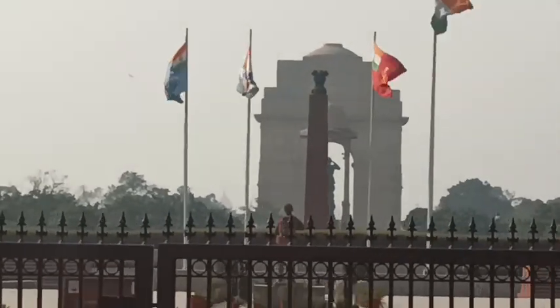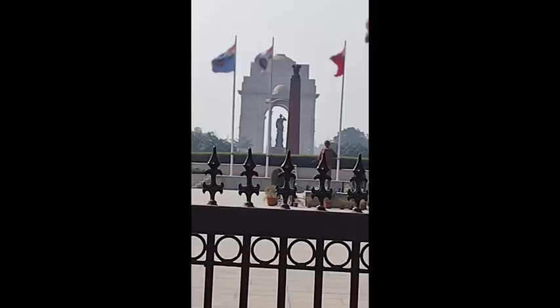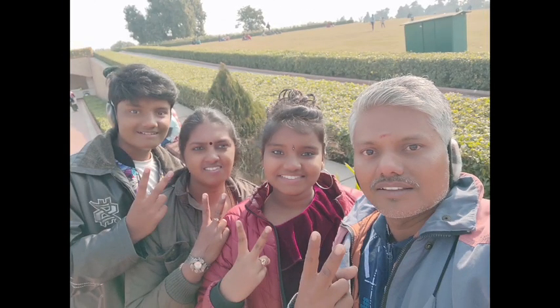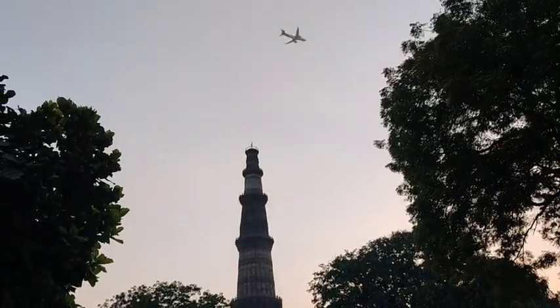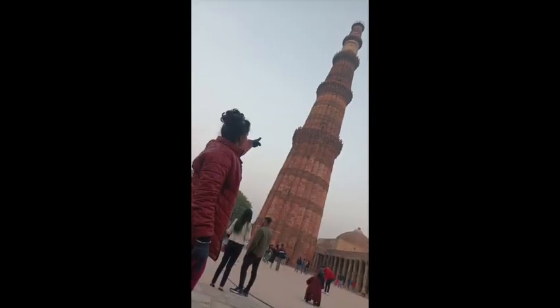From Raj Ghat, we went to India Gate, which is a memorial from the First World War. After that, we visited the Lotus Temple around sunset time.